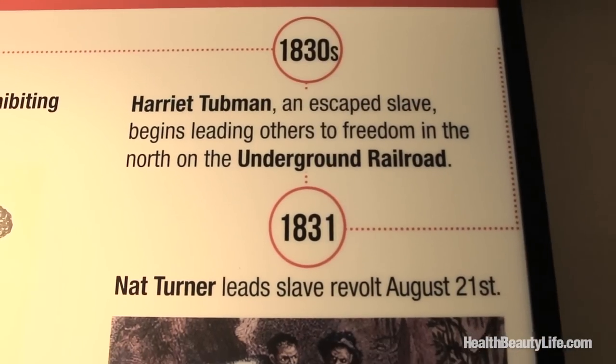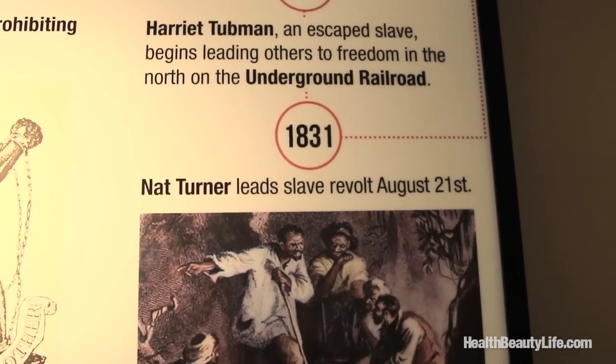Some of the most important leaders during this time were Mr. Frederick Douglass, Miss Harriet Tubman, and the radical Nat Turner of 1831.